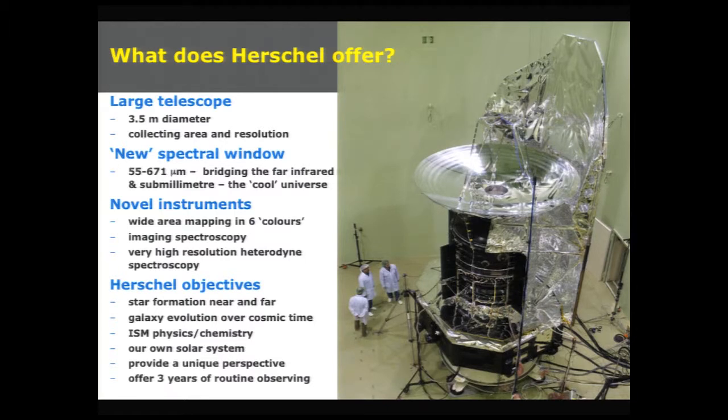We're talking physics and chemistry of the interstellar medium, and we're also talking about objects in our own solar system, in particular trans-Neptunian objects, atmospheres, and comets. And what Herschel will provide you with is a unique perspective on these things for three years.